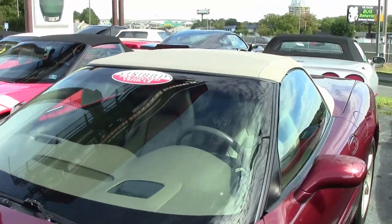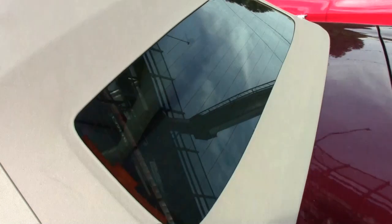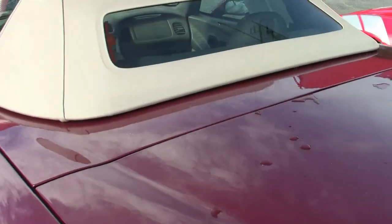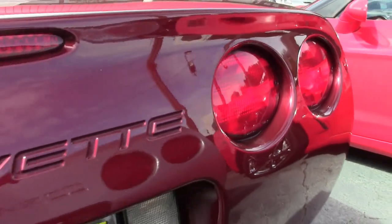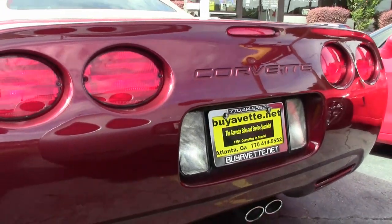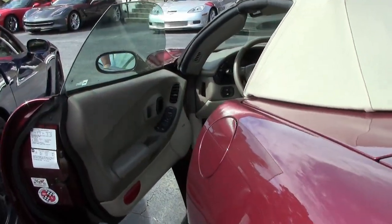It has auto dimming rear view mirror, auto headlights, performance ratio axle, Bose CD stereo, dual power sports seats, dual zone electronic climate control, fog lamps, power windows, power locks, power steering, power brakes, power mirrors, cruise control, ABS traction control, and active handling.